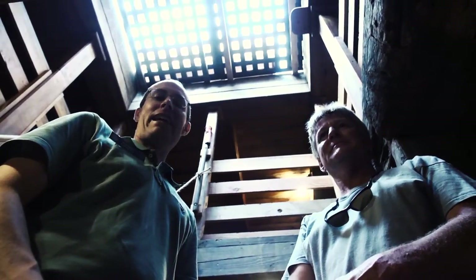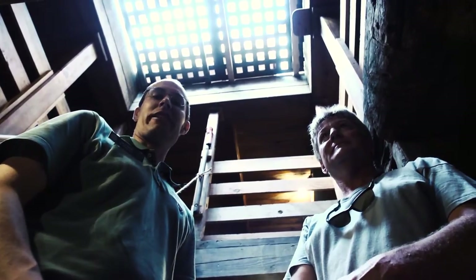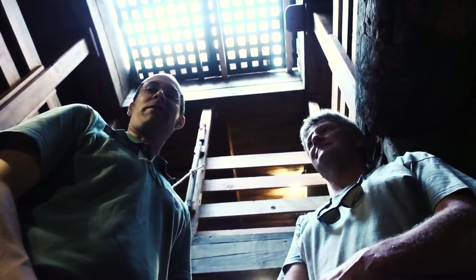I am standing underneath the main hatch of the Charles W. Morgan here with Bill, who's the chief engineer on board. What we're looking at is rope wear from block and tackles that were used to lower in the large casks of oil.